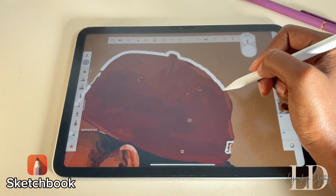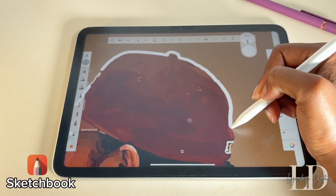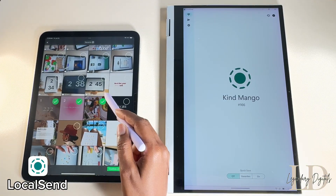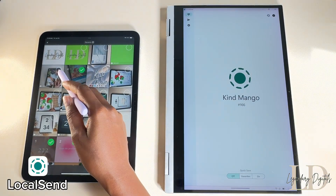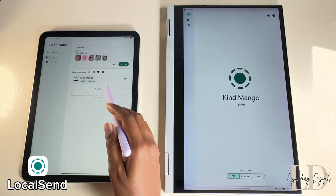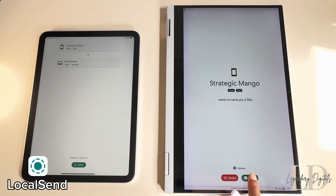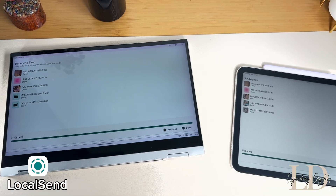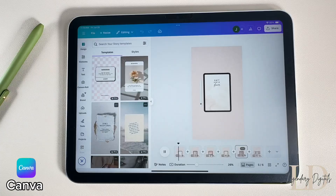Local Sam makes it super easy to send files between your devices using Wi-Fi. I use it to send files between my iPad and Samsung laptop, and it works instantly. It's perfect if you're looking for something like AirDrop that works across all of your devices. Canva is a user-friendly graphic design app that lets you create all kinds of visuals without needing any design skills.